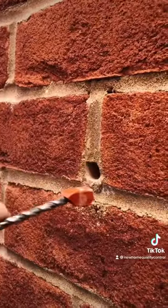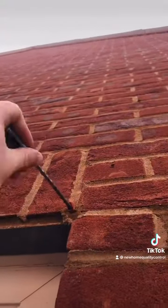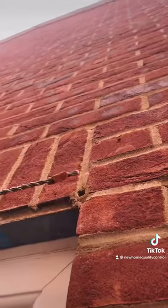The reason for this is they've forgotten to fit them, and to get the house passed and make it look all correct, they've scratched a little bit of mortar out, cut the weep vents down, and pushed them into the hole. So when the inspector or site manager looks, it all looks correct — when actually, it isn't.